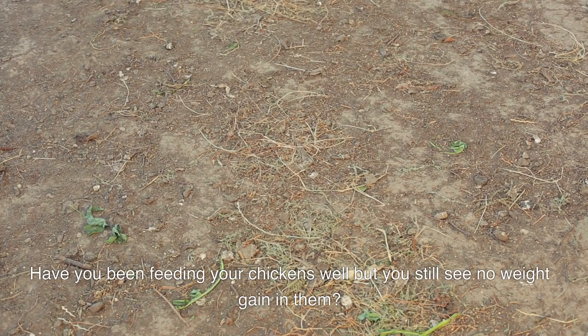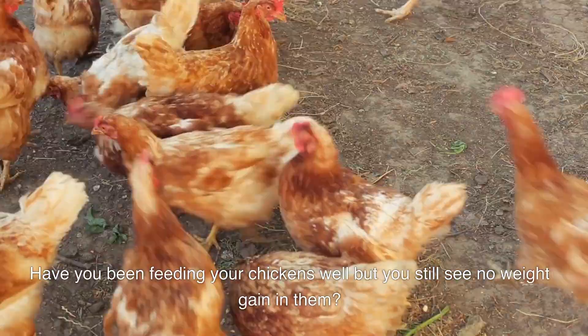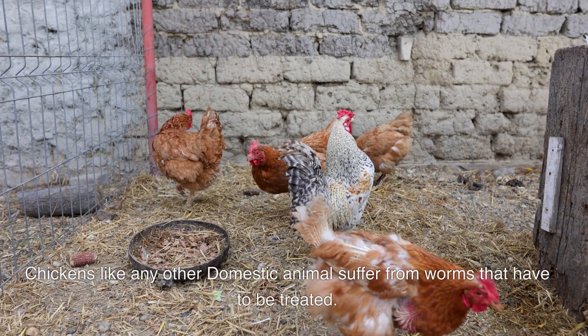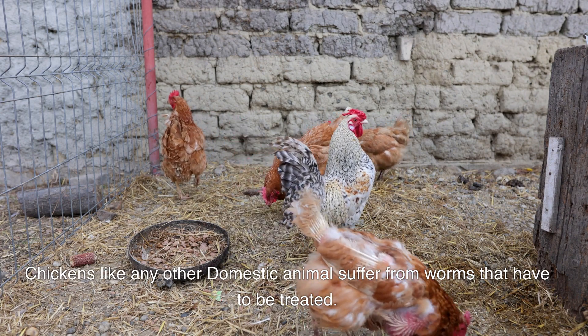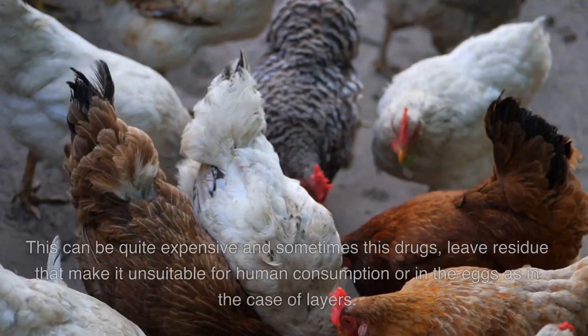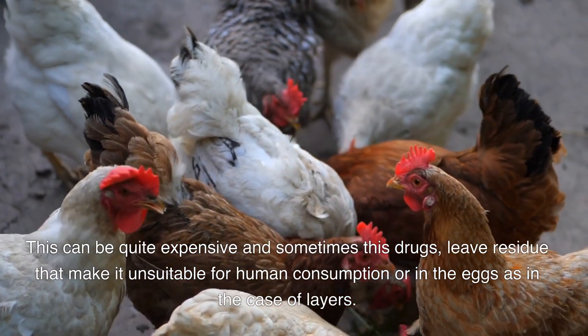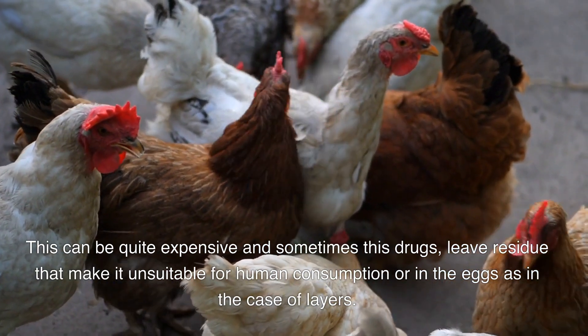Have you been feeding your chickens well but still see no weight gain in them? You might have a worm problem. Chickens, like any other domestic animal, suffer from worms that have to be treated. This can be quite expensive and sometimes these drugs leave residue that makes them unsuitable for human consumption.